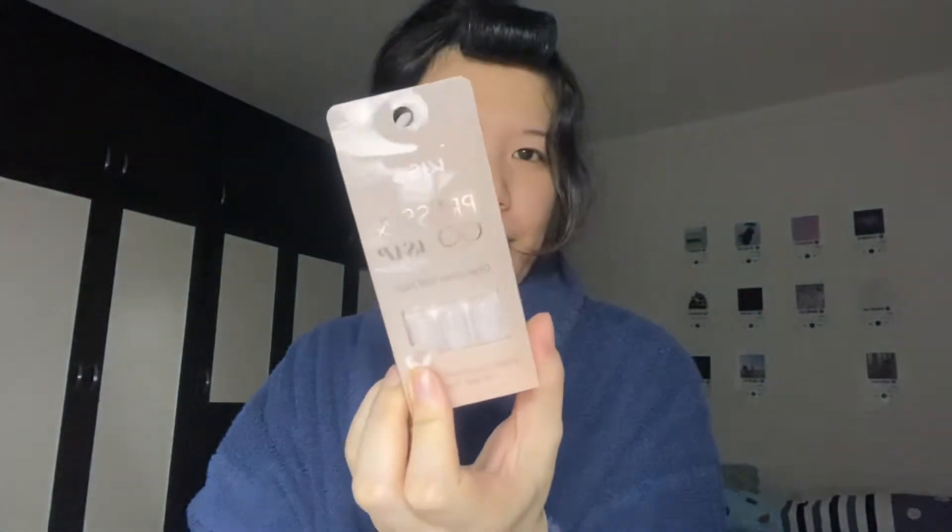Hey guys, so today I'm going to get ready for a date. I'm gonna do a transformation or glow-up type video — this is not like the regular content that I do but I think it would be fun. This is like the first video where I actually talk to you guys, so we'll see if you guys liked it. I'm gonna do skincare, makeup, maybe my hair, and I'm gonna try these press-and-go gel nails — I've never tried this before. Let's start with the face.